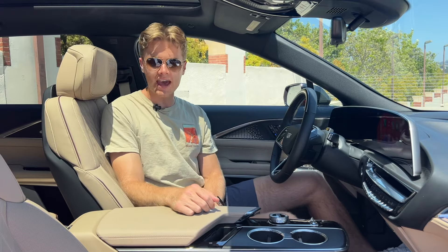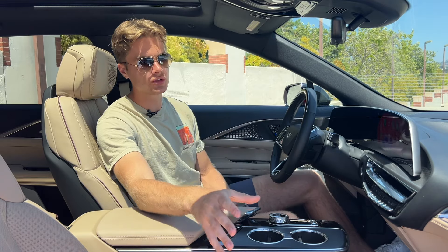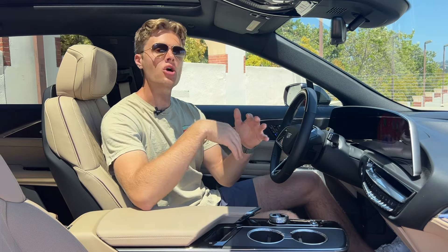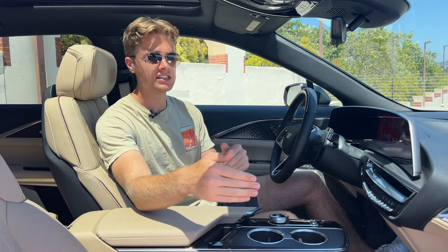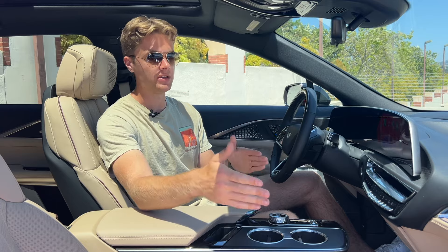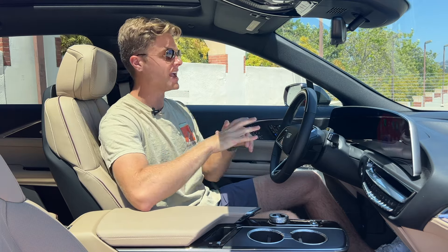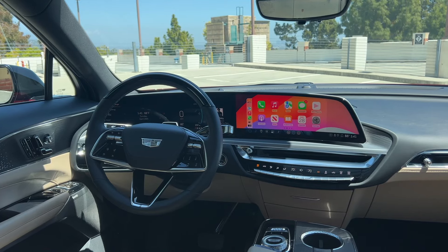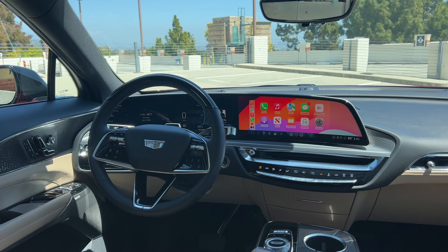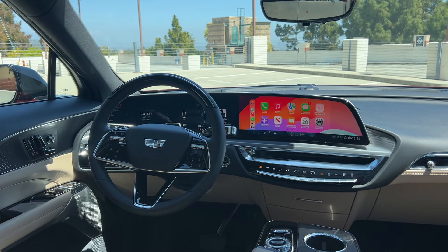There are speakers in the headrest with contrast maroon piping. You have a really nice AKG stereo system, and the speaker grills look great. The speakers are really good but not the best I've ever heard — that is one area where this cabin could be improved, though you can turn them up really loud and it sounds really good. The highlight of this interior is the curved 33-inch LED display that goes from the driver's A-pillar to the passenger side of the center of the vehicle. It is a really impressive piece of technology.